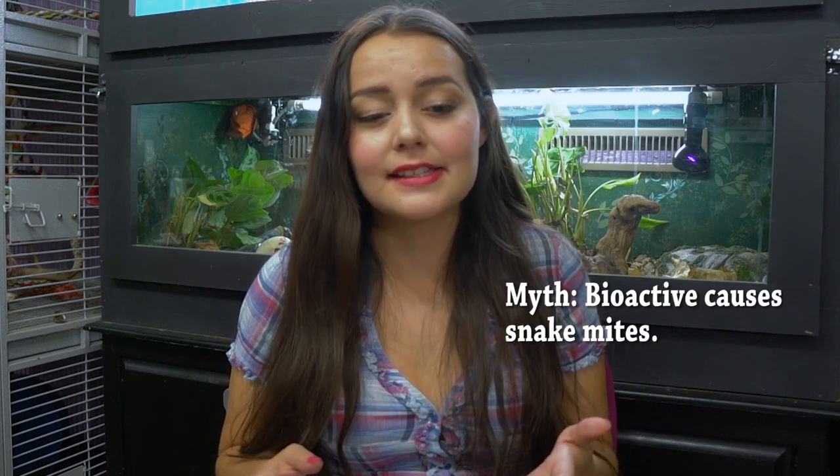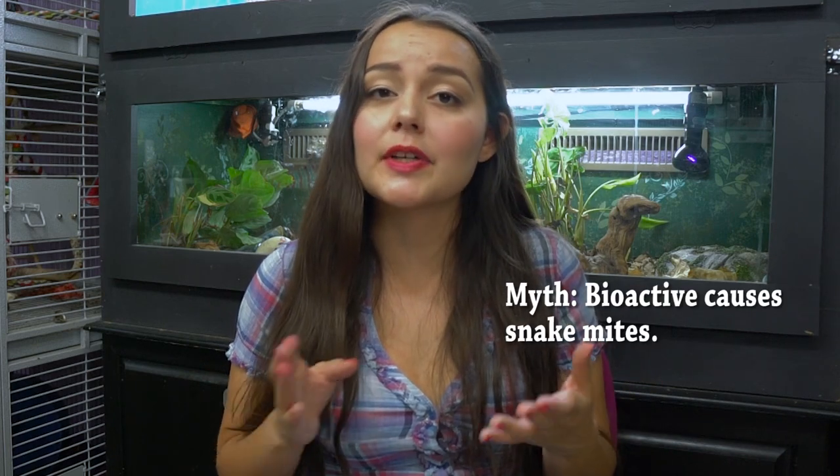This next very common myth is often associated with snakes but can also apply to other reptiles and amphibians: bioactive terrariums will give you snake mites. This is a myth. Using natural materials in your snake's terrarium is not going to give you snake mites. When you get a new animal, whether it's a snake or other reptile, you should put it in quarantine to make sure it is completely healthy and to monitor it for mites. You should never get a new reptile and immediately put it into a bioactive terrarium, and any used tanks or decor need to be cleaned very well before use.